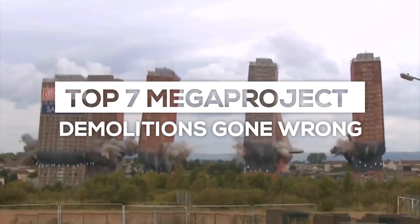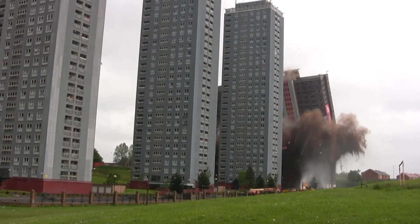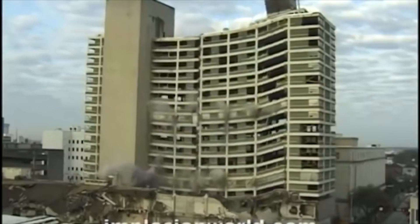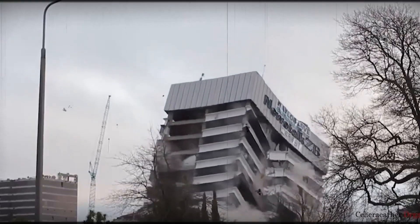Top 7 Megaproject Demolitions Gone Wrong. From buildings collapsing with workers still inside to a factory rolling towards an apartment complex, a lot can go wrong when demolishing a megaproject. Experts spend a significant amount of time preparing to ensure that the building falls correctly and that no one's injured. But that doesn't always happen. Here are some of the world's most destructive demolition failures in recent history.